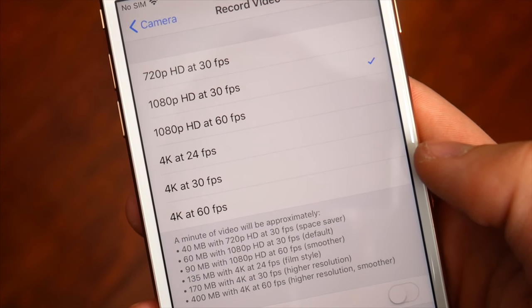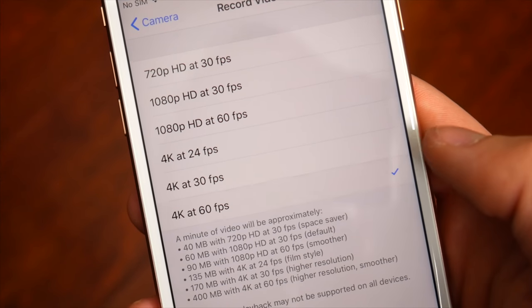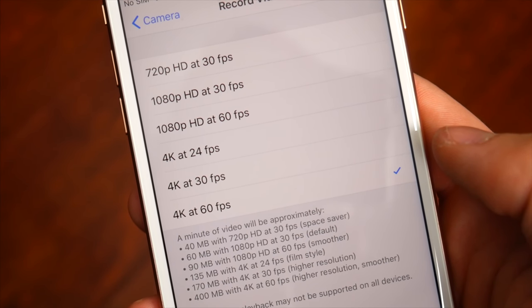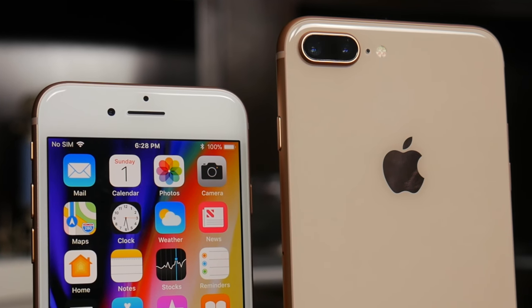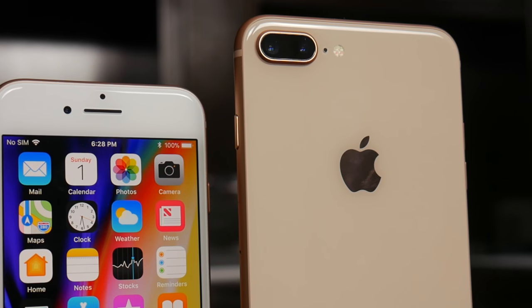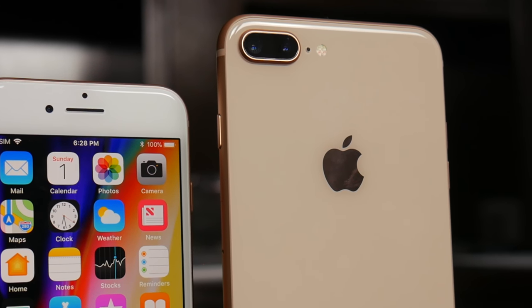Video-wise, though, Apple really entered into some uncharted territory with 4K at 60 frames per second and slow-mo 1080p at 240 frames per second. These are abilities that no other smartphone had had before, and really not many standalone cameras even had either. So props to Apple for making that happen.